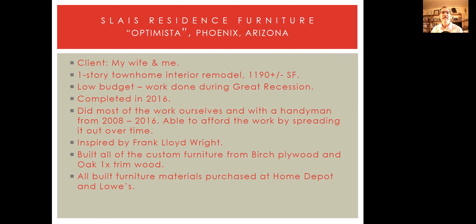So today again, as usual, I like to go through a quick brief little summary of basic information on this particular project. Obviously my wife and I are the clients. We live in a one-story townhome. This is an interior remodel that's about 1,190 square feet, very low budget. We started this in 2008 during the Great Recession and it was a scary time. We were buying a house and spending money that a lot of people were advising us not to.